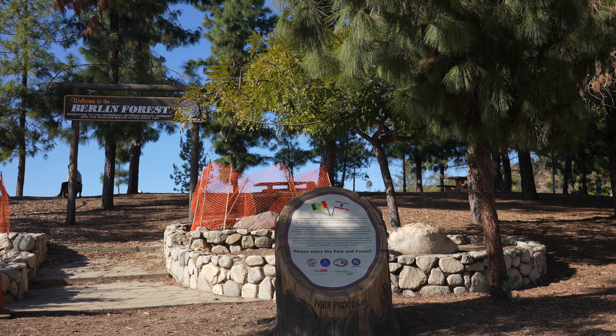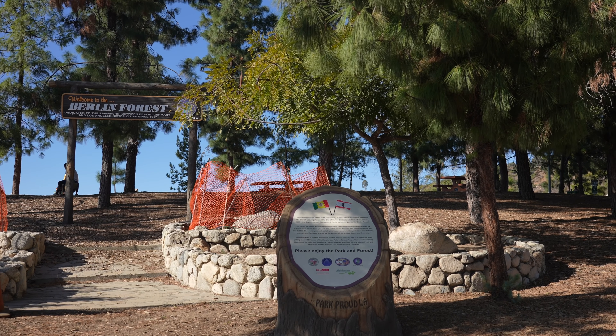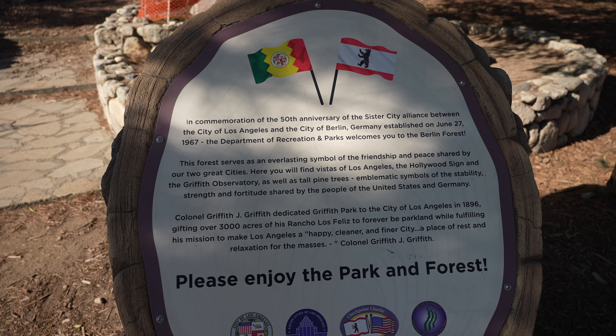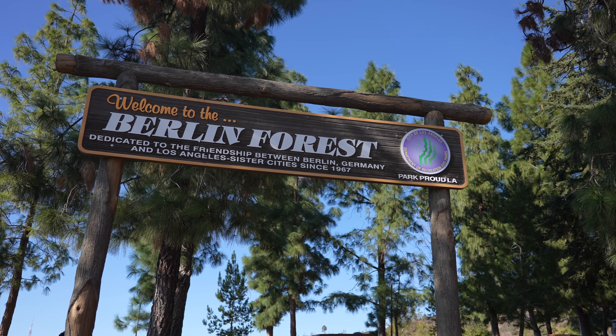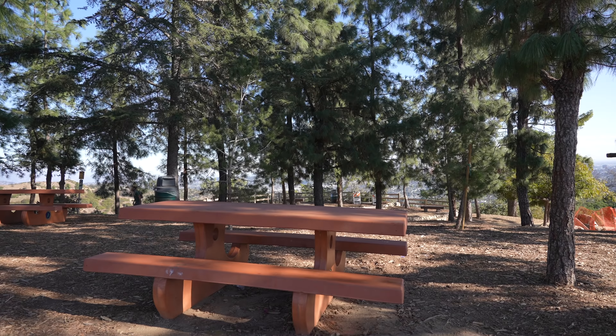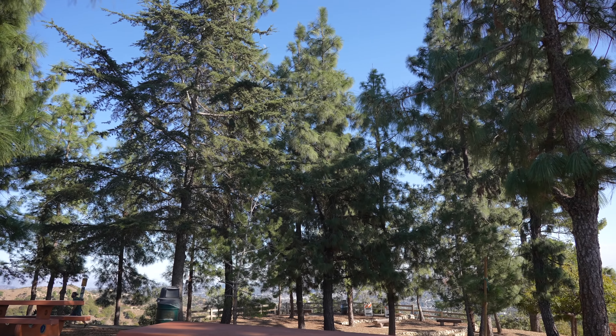This is the first point of interest on the hike — it's the Berlin Forest. This little park celebrates the 50-year anniversary of the alliance between the city of Berlin and the city of Los Angeles as sister cities. It's pretty tiny, but there's a great spot for views with picnic benches and shade.